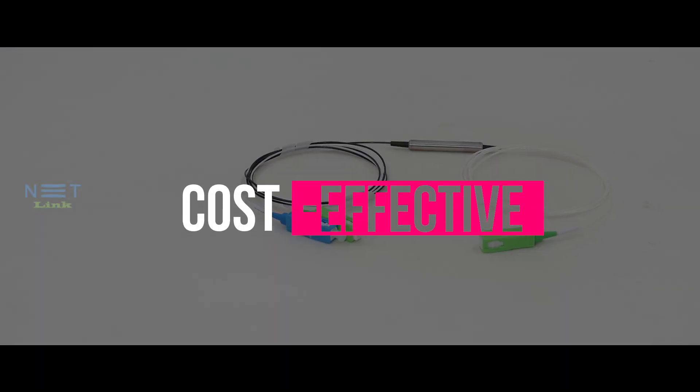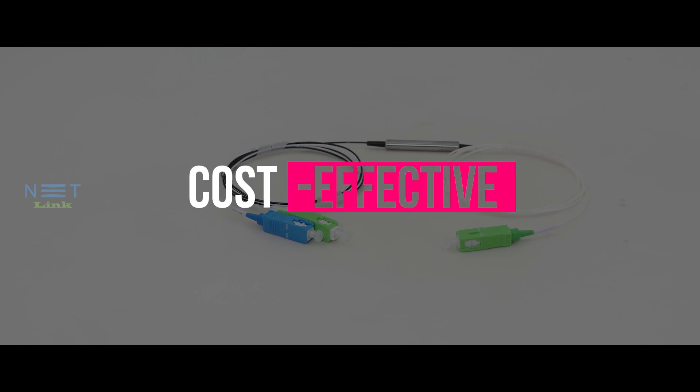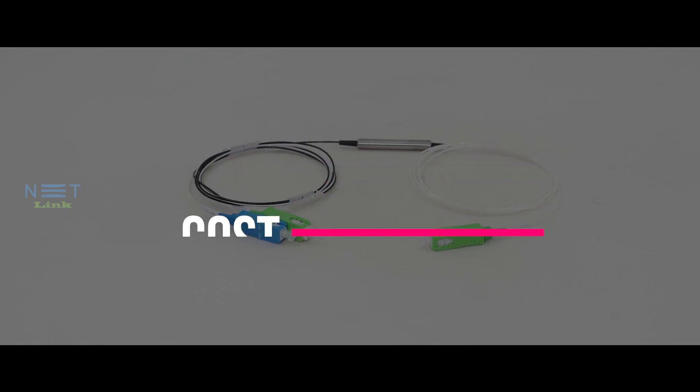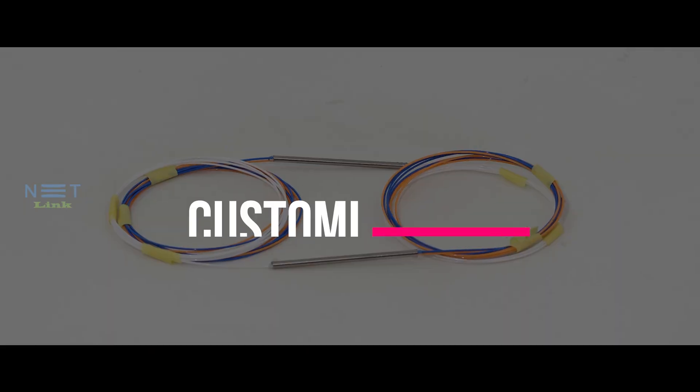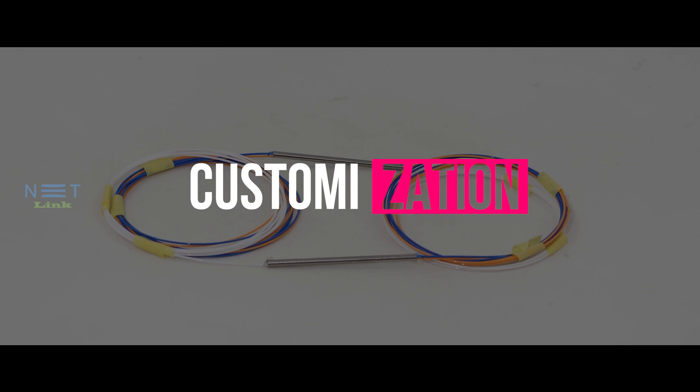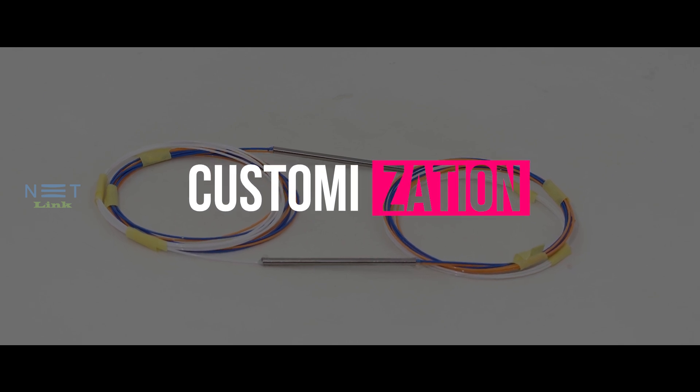FBT couplers are also cost-effective, offering a cost-effective solution for many optical applications. Additionally, they offer customization — they can be customized to meet specific network requirements.